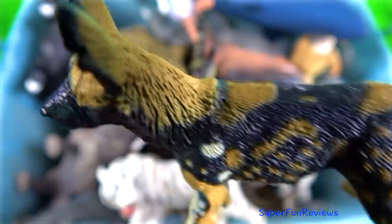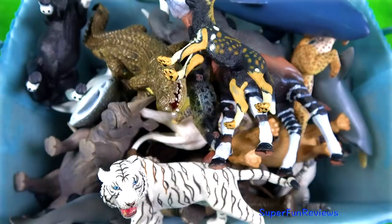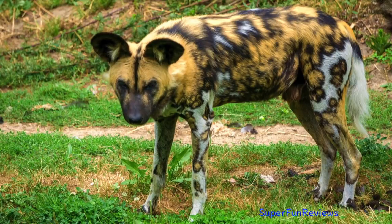The African wild dog. Differs from other dogs by only having four toes on each foot.